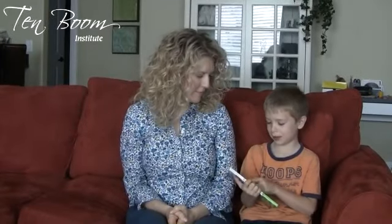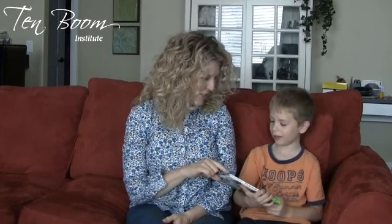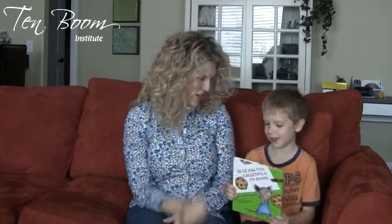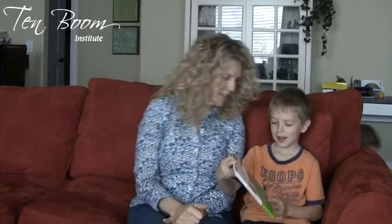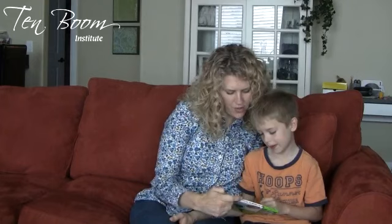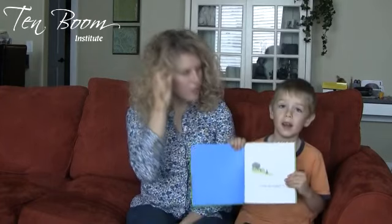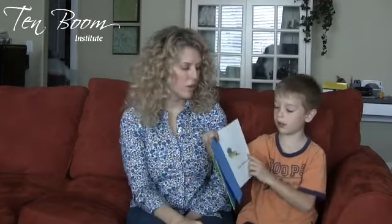Today we're going to talk about 'If You Give a Mouse a Cookie,' but it's in Spanish. It's by Laura Numeroff, and the illustrations are by Felicia Bond. It's really cute — just a little children's book with all these cute little drawings.